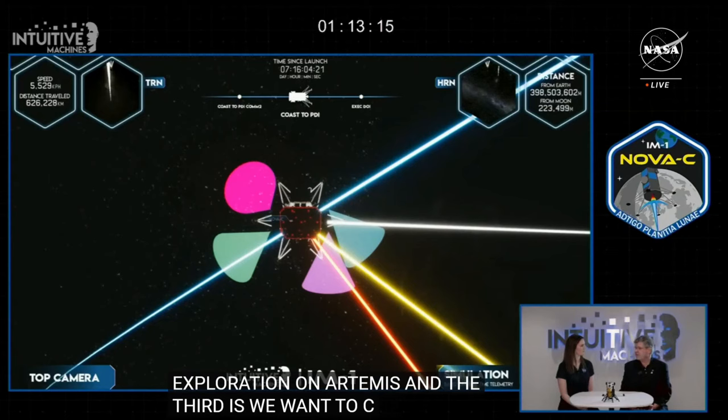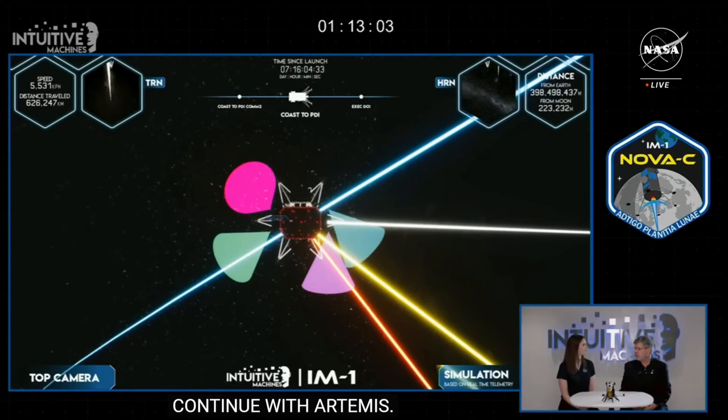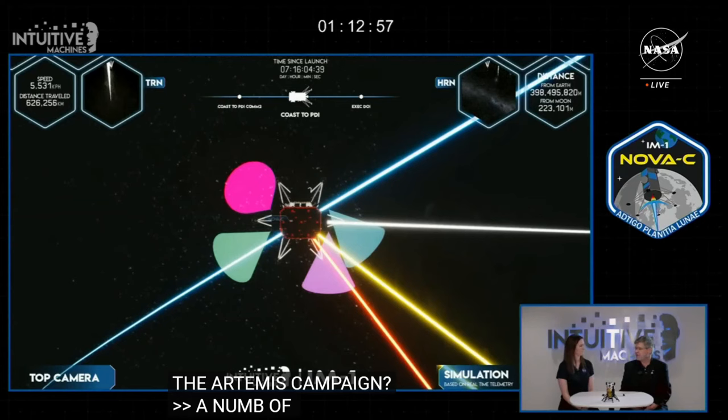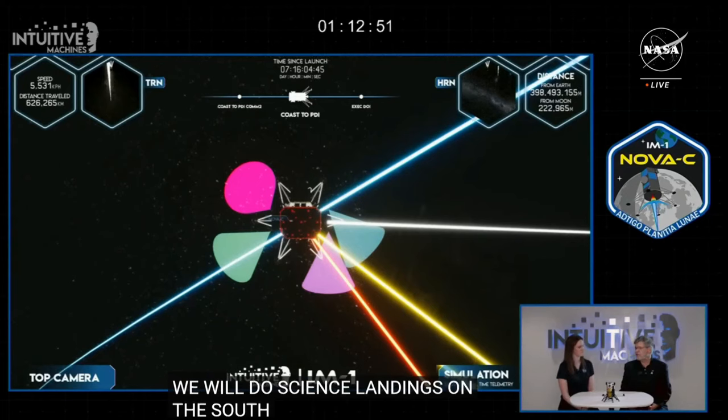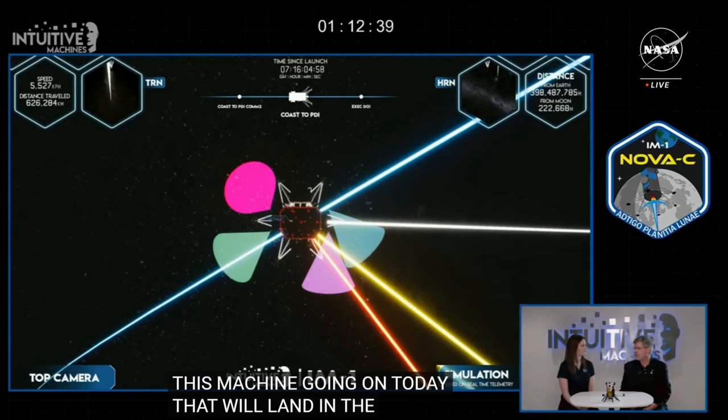How is CLPS beneficial to the Artemis campaign? We will do science at the South Pole with our astronauts in Artemis and also with robotic explorers brought down in CLPS. We're also going to use these commercial robotic landings to do science at places where we won't initially send astronauts. This Intuitive Machines mission landing in the South Pole region will be one of the first forays into the South Pole to actually look at the environmental conditions in a place we'll be sending our astronauts in the future.